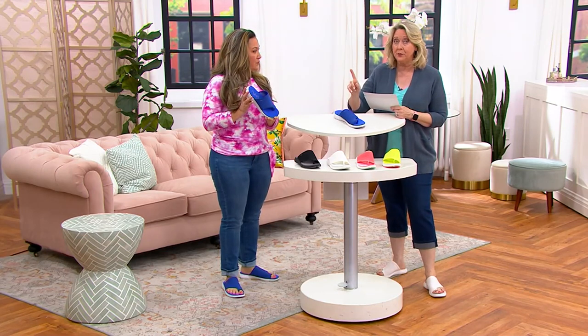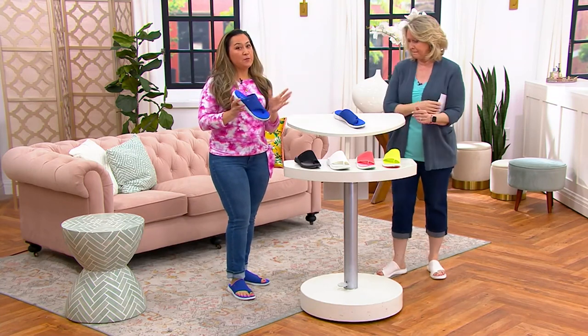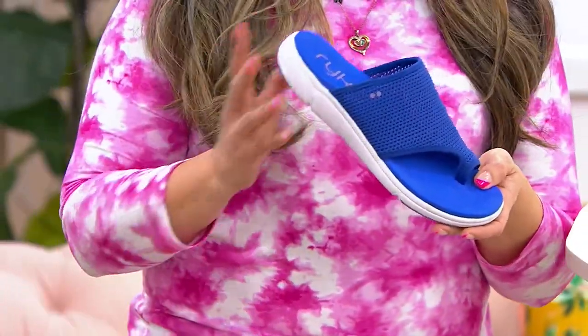Medium and wide widths, by the way. Whole and half sizes, 5 through 12. The price goes up at the end of the day. Especially for something perfect to wear with your Maryland jeans — by the way, I'm wearing the longer version of the Maryland. Yeah, they're my favorite, too.